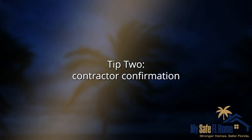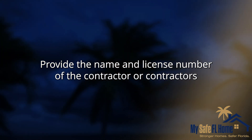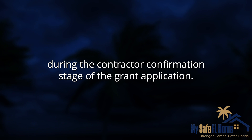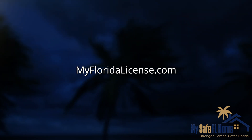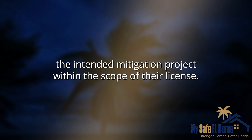Tip 2: Contractor Confirmation. Provide the name and license number of the contractor or contractors selected to perform the mitigation project during the contractor confirmation stage of the grant application. Verify your contractor's license information at myfloridalicense.com, and confirm that the contractor is authorized to perform the intended mitigation project within the scope of their license.